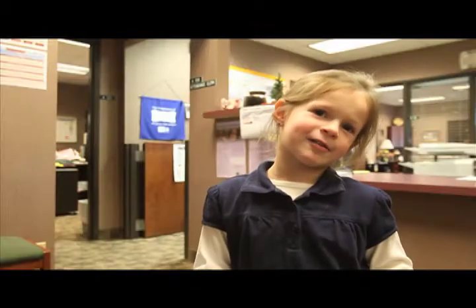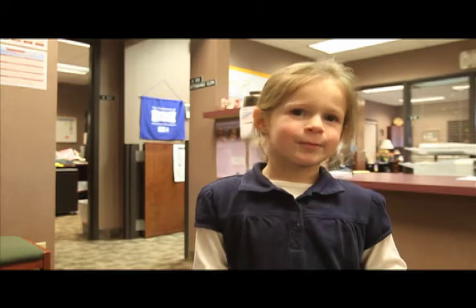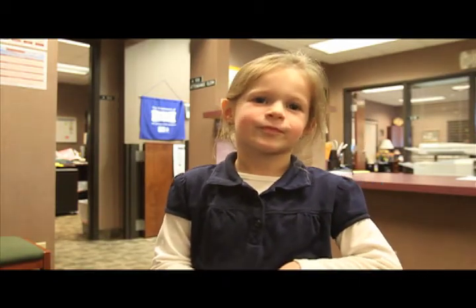He sneaks in my house and puts presents around the Christmas tree. And how does he sneak into your house? He's at the door.